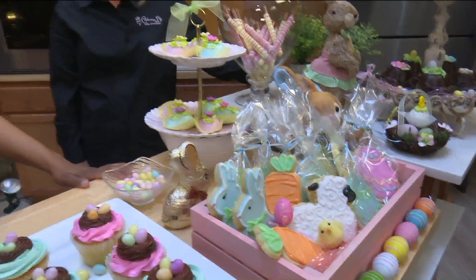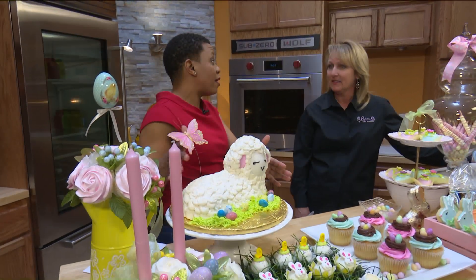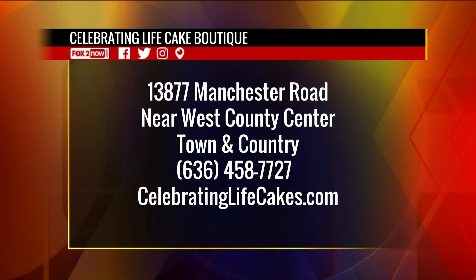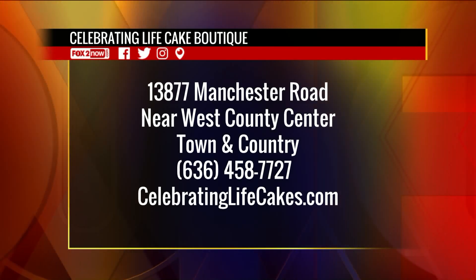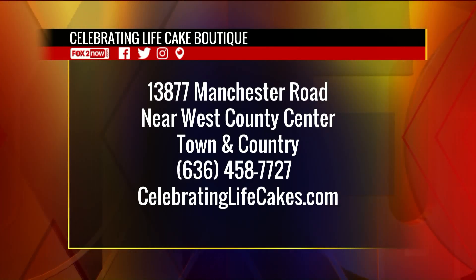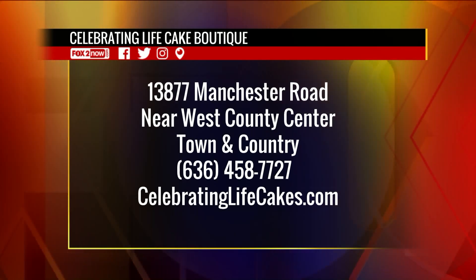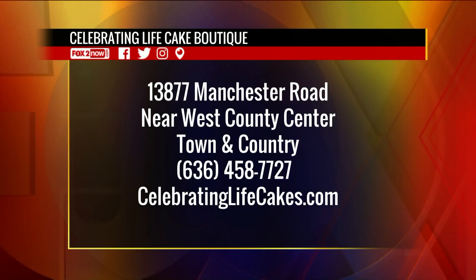How much notice do you need, and when is the deadline? We prefer a week — Easter week is really crazy. If you want to order a cupcake bouquet that's custom just for you, give us a call as soon as possible. We are taking orders up until the Tuesday before Easter. And we'll have lots of walk-in treats available all the way up until Saturday for people to come in and get little goodies for their Easter table.